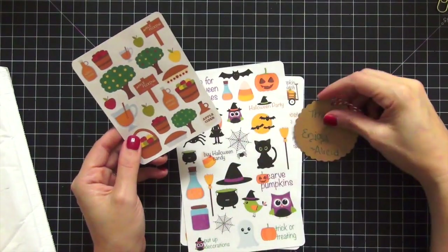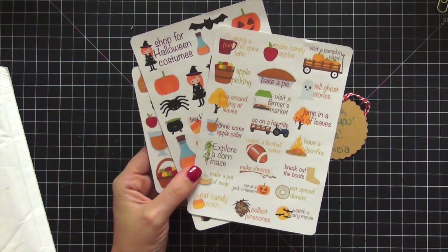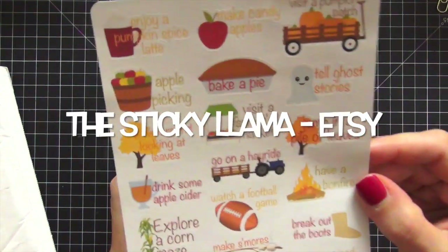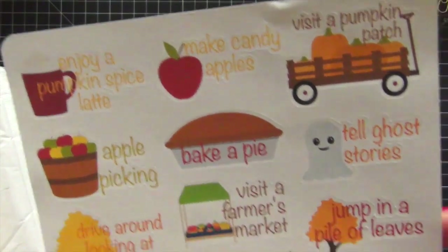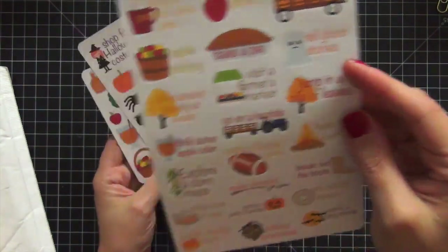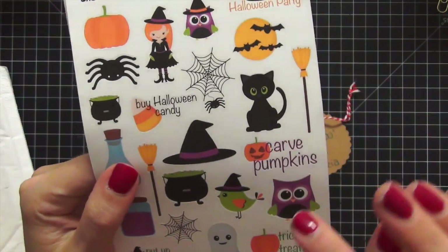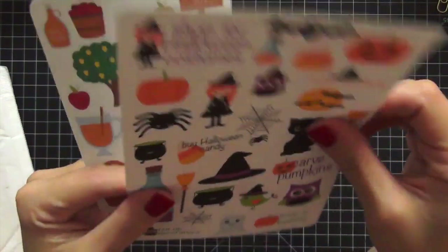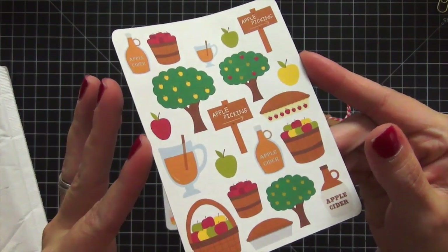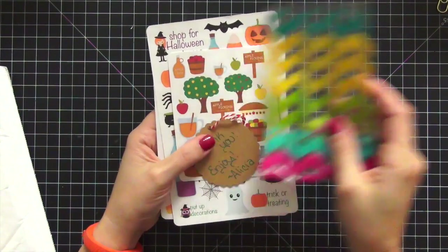She doesn't have the shop name on her stickers and I can't think of it right now, so I'll write it down. I got her fall bucket list, which is so cute — I'm totally in love with bucket lists. Here is the Halloween bucket list, which I thought was adorable. I swear I bought this set just for the black kitten because it reminds me of my cat. And then I got this for apple picking, which is just absolutely gorgeous. I love the colors — this was a really fun first order from her.